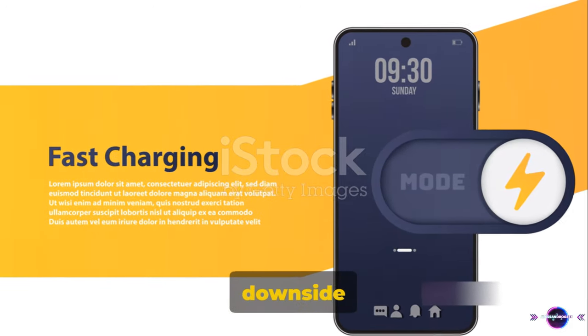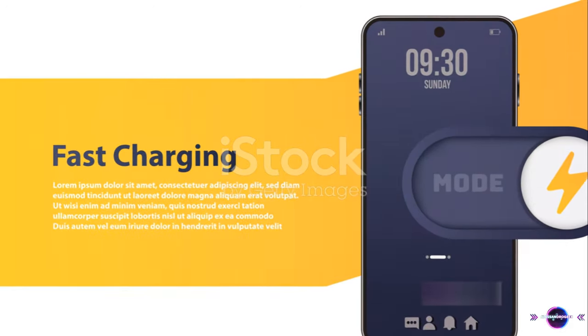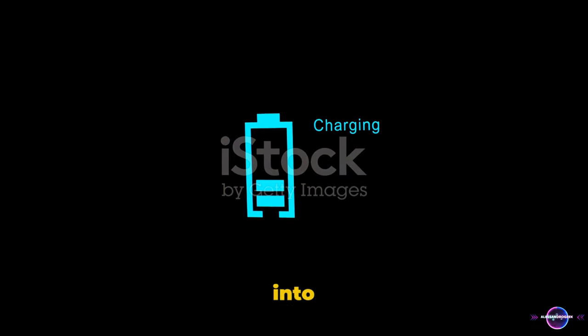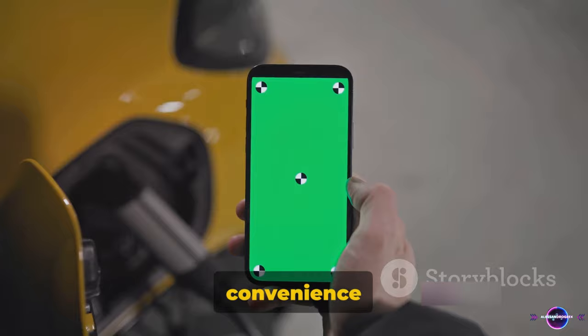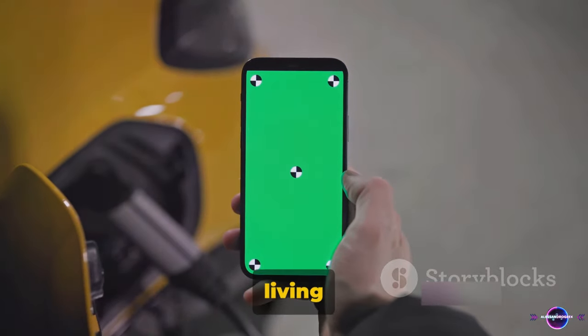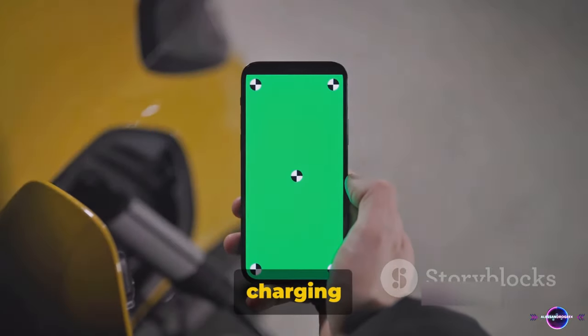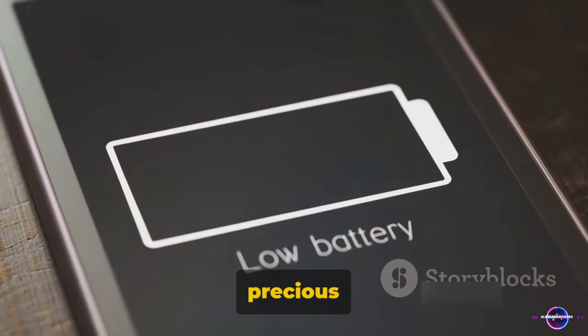Have you ever wondered if there's a downside to ultra-fast charging smartphones? In the past few years, we've seen a significant rise in this technology. It's like we've jumped into a time machine and gone from waiting hours for a full battery to mere minutes. The convenience of it all is astounding. We're living in a fast-paced world where every second counts, and ultra-fast charging fits right in, saving us precious time.